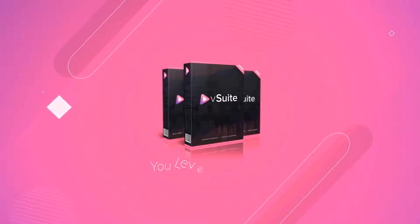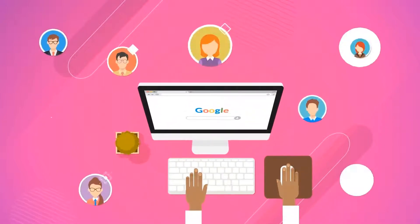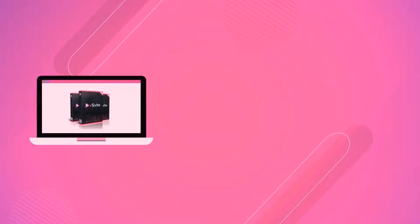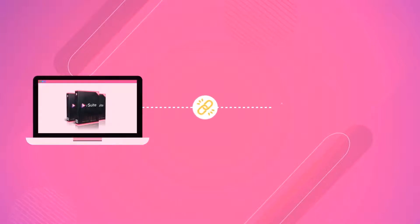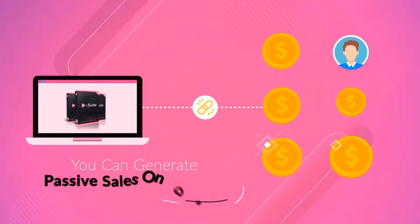V-Suite lets you leverage Google, the traffic powerhouse. Google gets tens of thousands of visitors every second of every day. And with V-Suite, you'll be able to put any link of your choice in front of those visitors, so you can generate passive sales on demand.